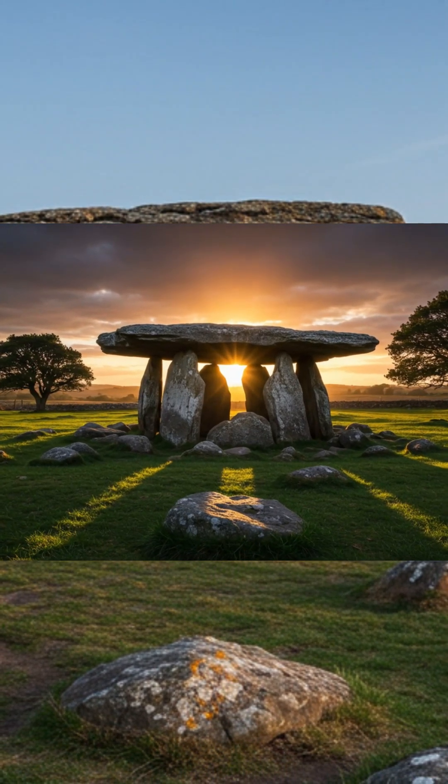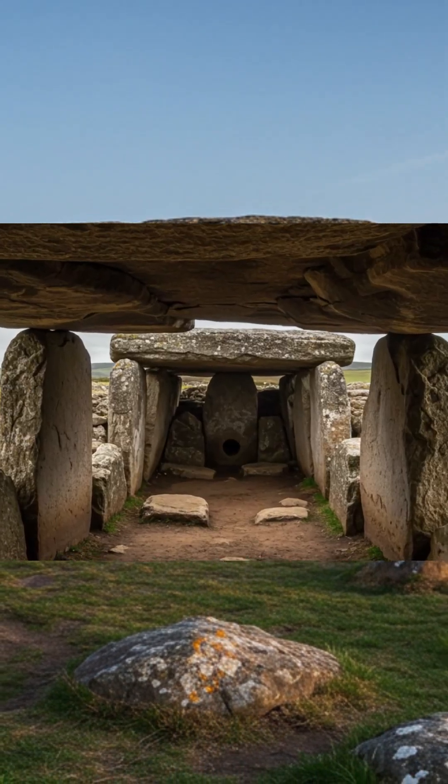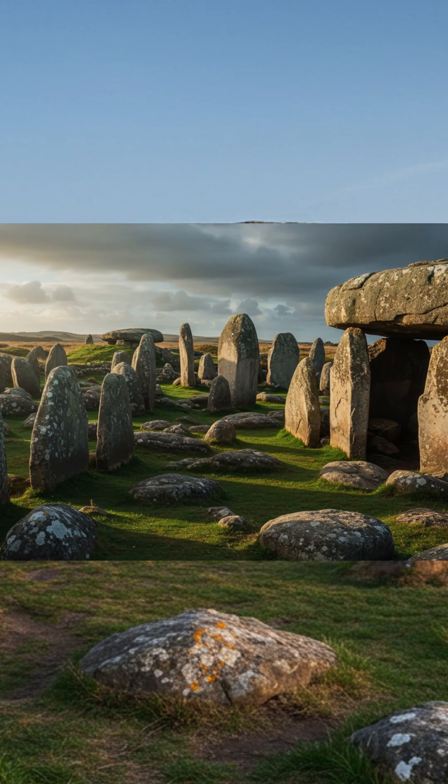But they aren't just big — they're built into shapes and patterns: massive circles, temples, walls, burial chambers, crafted with skill that challenges our modern tools.